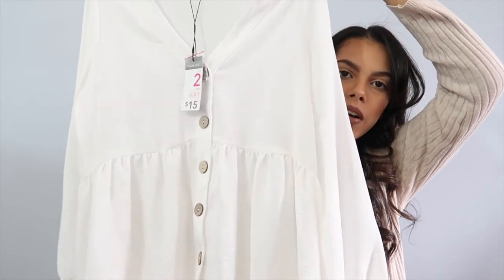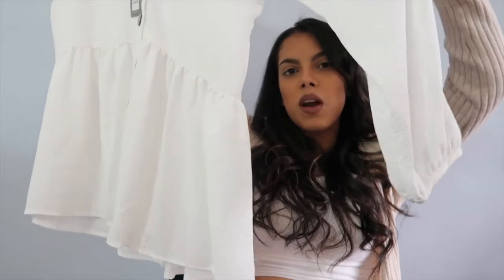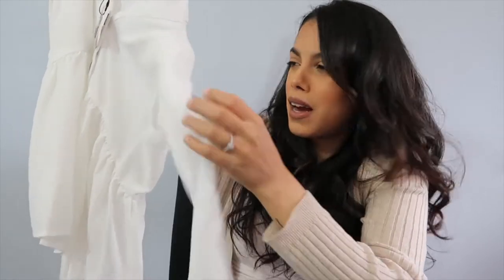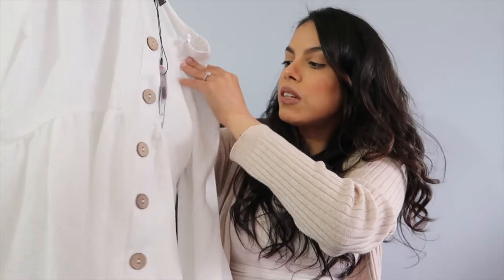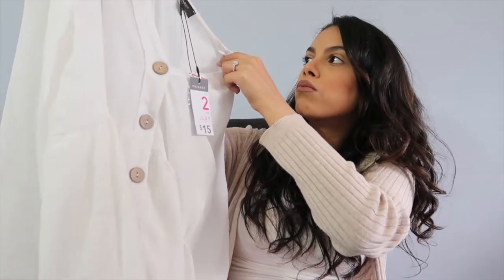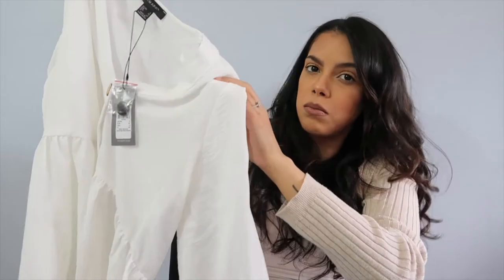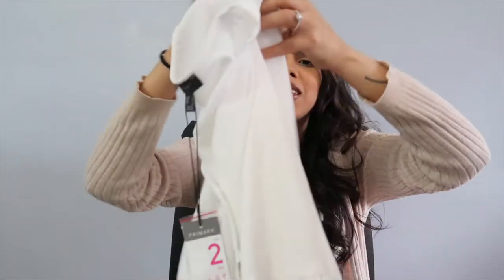Next shirt that I got was this very lightweight, airy, button-down top. It has these sleeves — I don't know what you'd call them — but it's really, really nice material. This one was $15. I also got this in a size 2, which I think is their size small. I really, really love this top. It's so perfect for the springtime because it's nice and light and airy. You could dress this up with some very cute jeans and some heels, or you could dress it down by putting on some micro shorts and some running shoes.